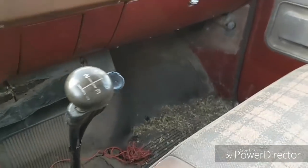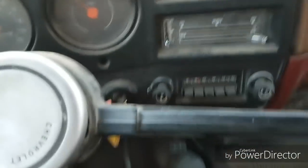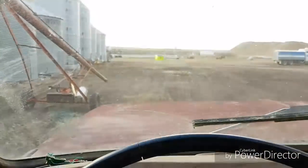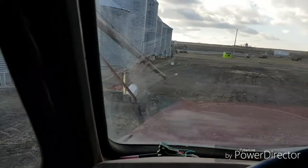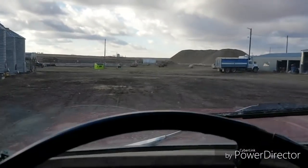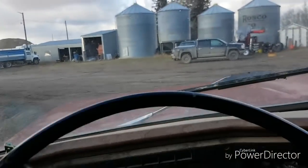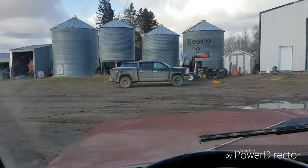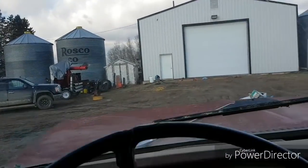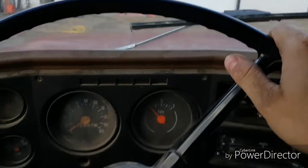Here's a truck that needs a good vacuuming. It's the turn of the '75 Chevy three-ton. I'm not really doing anything in a particular order — I mean, there's not really a set way to go about it.